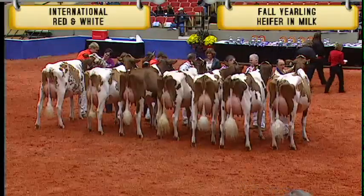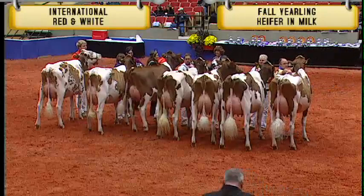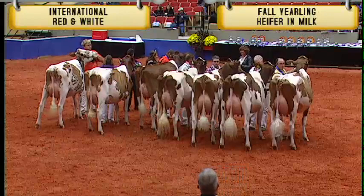In the International Red and White Show Ring, the judge has completed his placing in the Fall Yearling ML class. We'd like to ask our juniors to take a big step forward to be recognized.